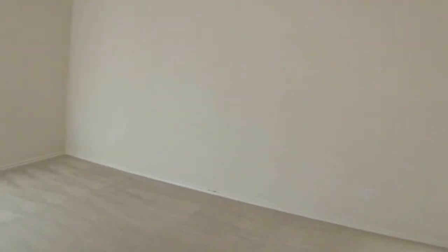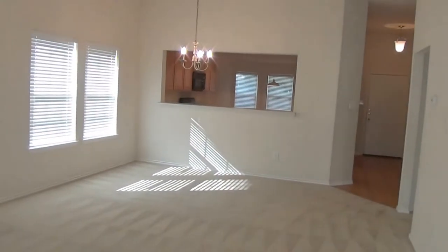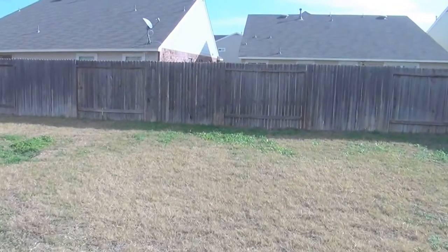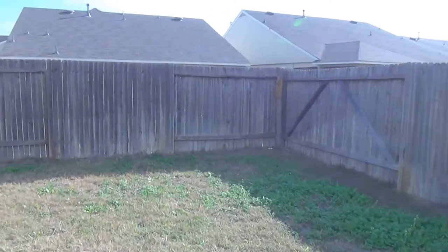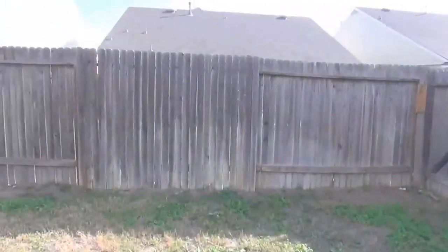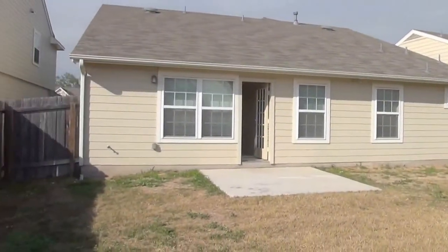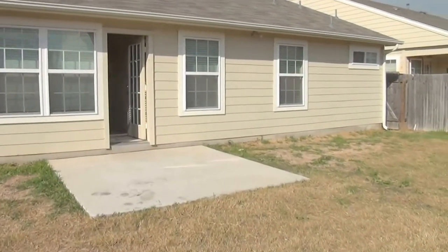While we're back here, we'll go ahead and go outside and check out the backyard. This is a pet-friendly property. Pretty good size backyard here. Got a little slab there you can maybe cook out on.